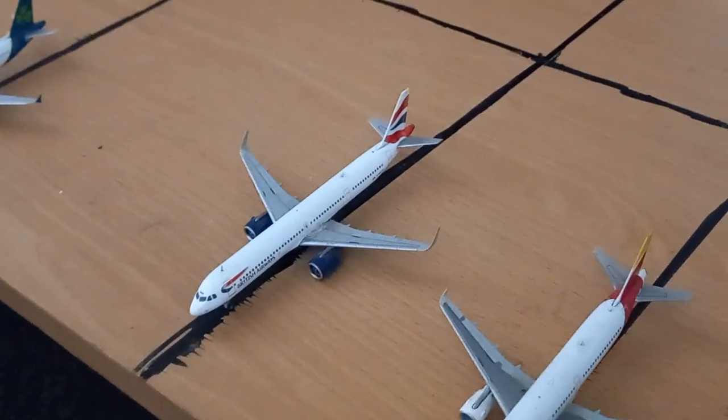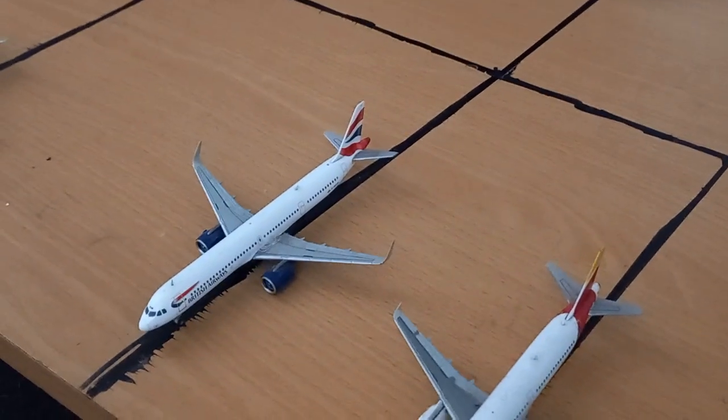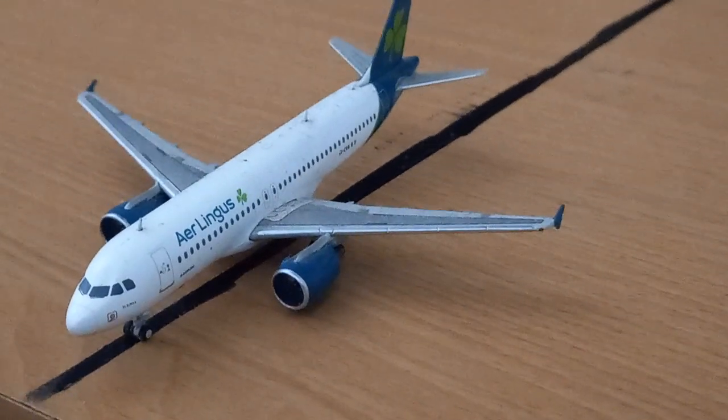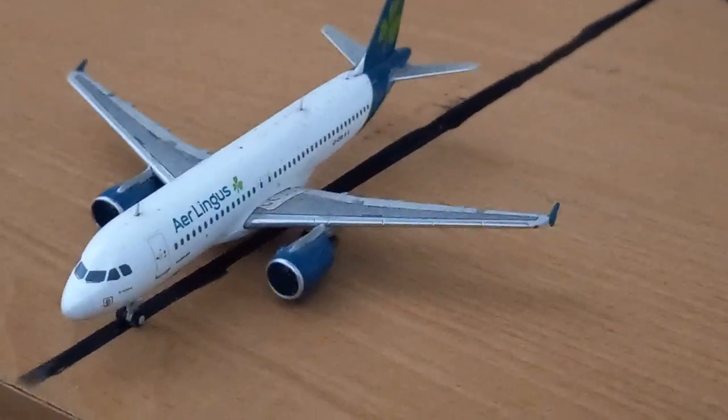The next aircraft along is a British Airways Airbus A321neo, which will be heading out to Gran Canaria as well. And here we have an Aer Lingus Airbus A320 which is about to push back and head to Dublin Airport.